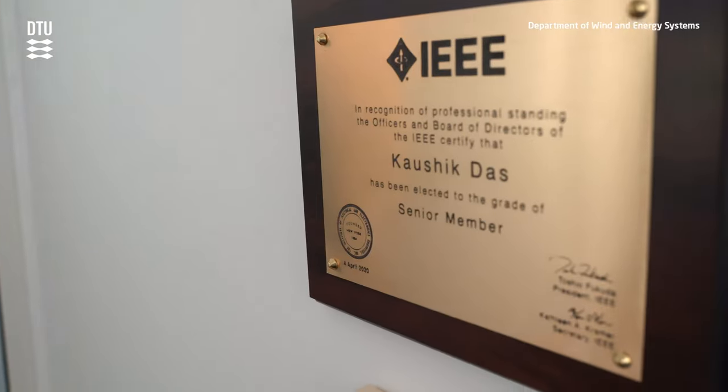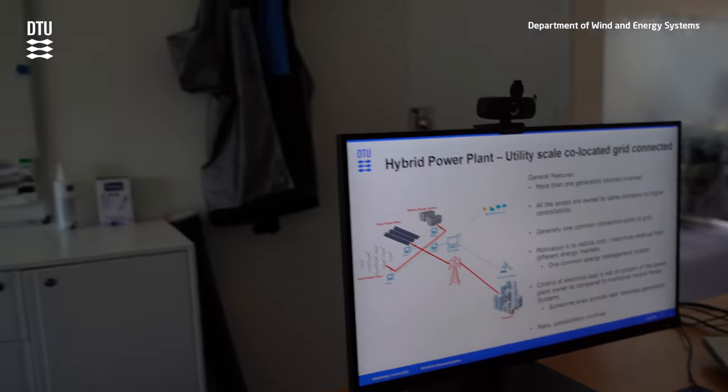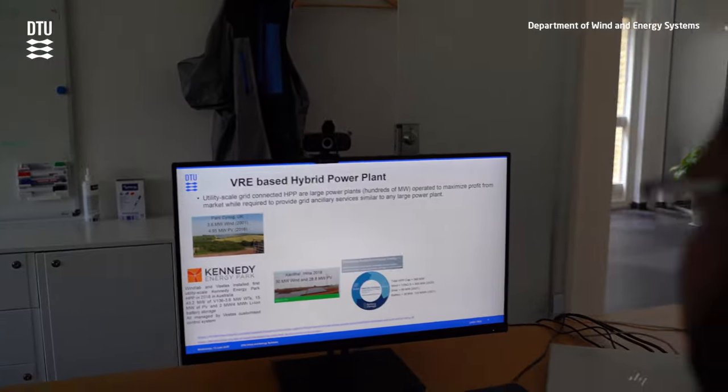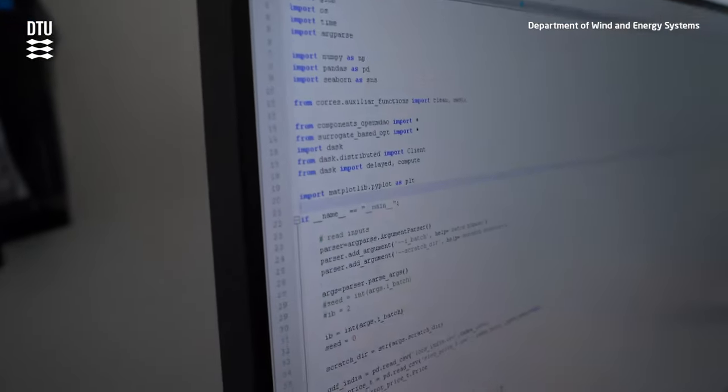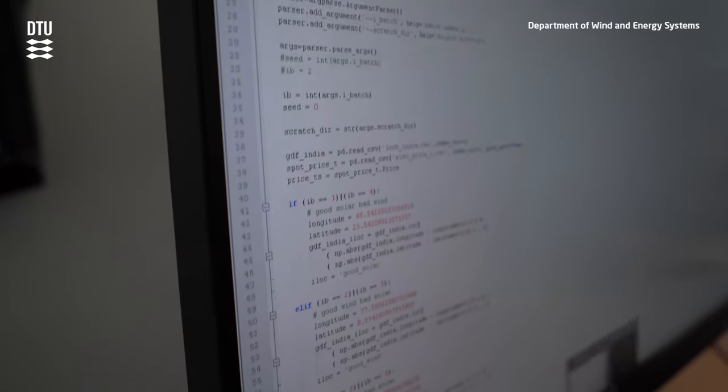Major industry players around the world. We are developing a real hybrid power plant research facility of more than one megawatt, and we have a huge team of researchers with interdisciplinary backgrounds who have combined forces to look into the very interdisciplinary aspects of hybrid power plants.